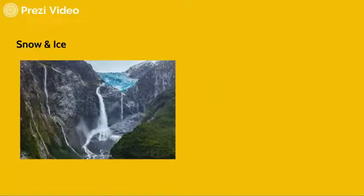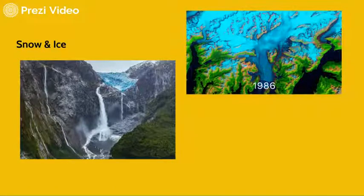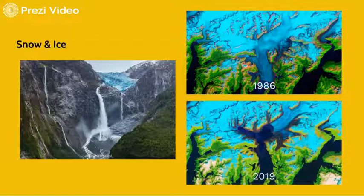Finally, snow and ice. It looks very beautiful, but as we know, in the context of global warming, the ice cover is getting thinner.